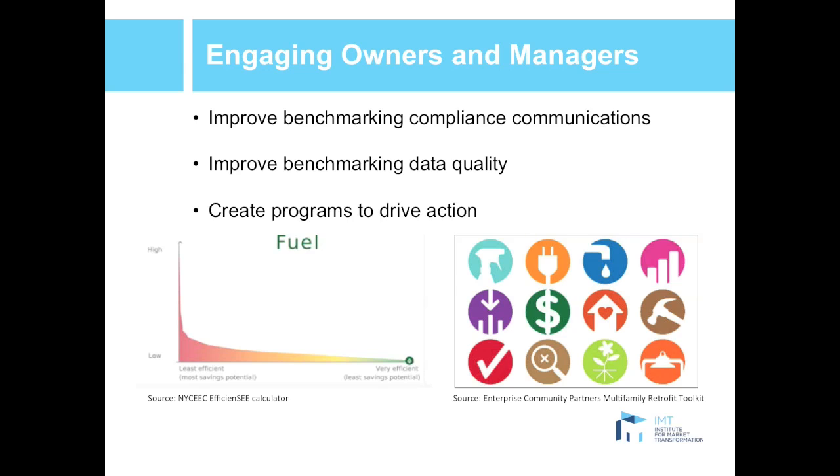The second best practice is to improve data quality. There is some questioning over whether the data is accurate, and we know that data is only as useful as it is accurate. It's critical that governments and efficiency program implementers assure that the data being provided, that owners are giving, and that cities are publishing is credible. You should implement data quality standards, checklists, education, training, and other tools to make sure that what you're getting is good quality.